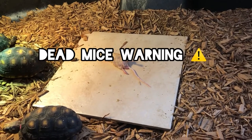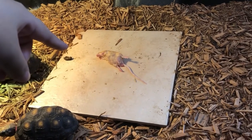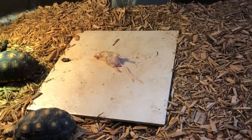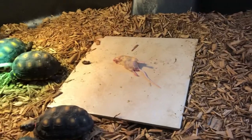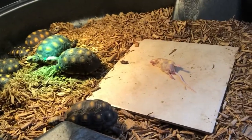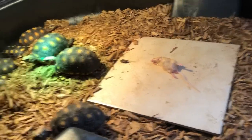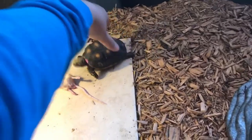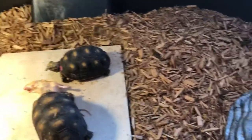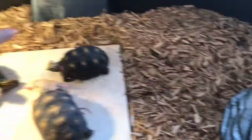We went ahead and gave the mice to them on their food platter. I'm not going to show it on camera since I don't know how to blur things out. This is their first time eating mice, so we're going to see how it works out — they're all juveniles. We'll just put them near it and see what they think; they'll figure it out.